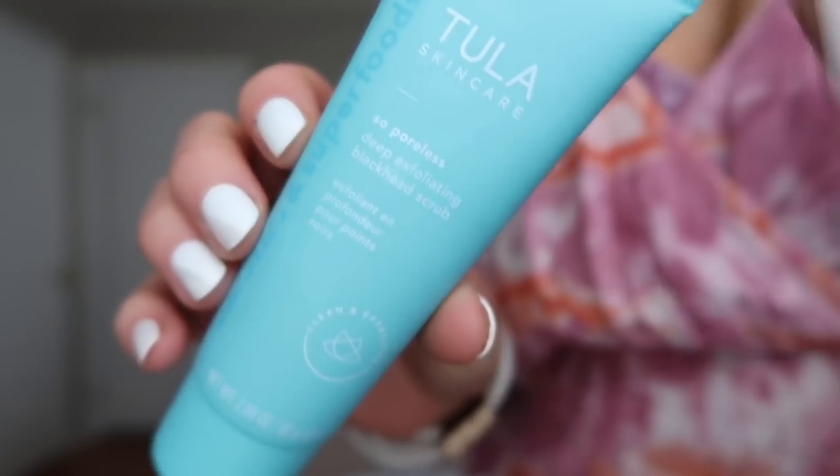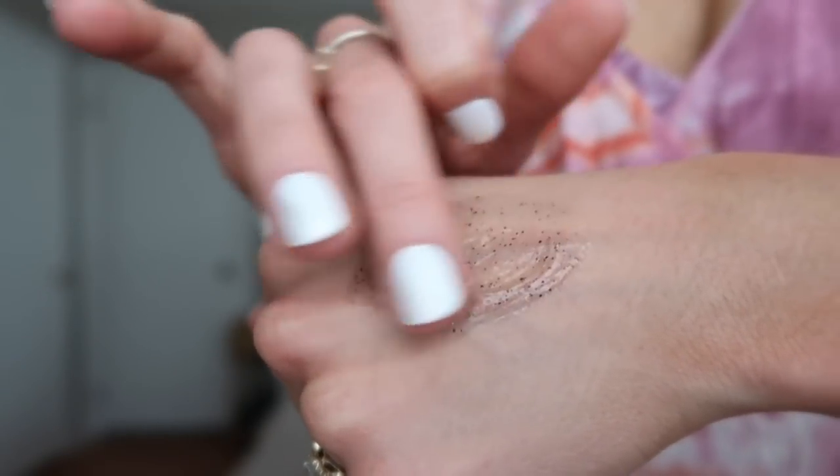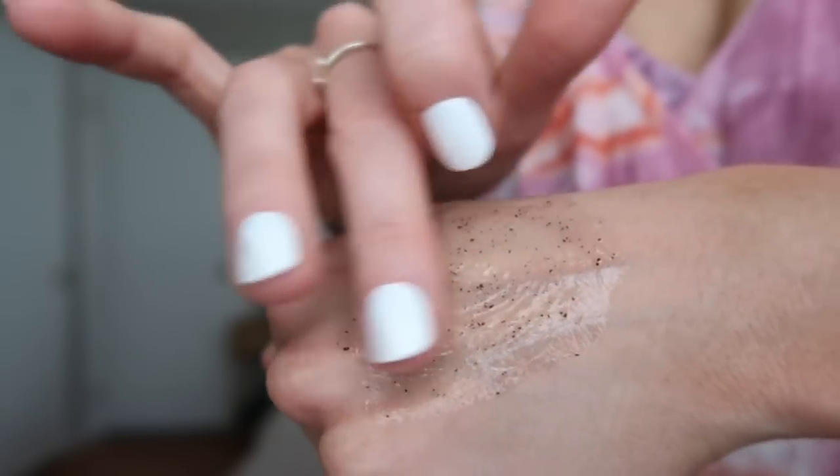The next product I want to talk about I actually started using a couple months ago — I received it in one of my subscription boxes. This is the So Poreless Deep Exfoliating Blackhead Scrub. It's hands down one of my favorite scrubs I've ever used. It's not too abrasive but also not too gentle. It has a really nice fresh scent — it smells like a berry smoothie — and it leaves your skin feeling so moisturized. I don't find my skin feels dry or tight afterwards, which is a common reason people avoid scrubs.